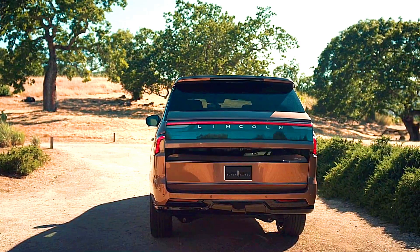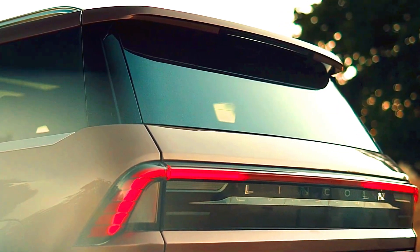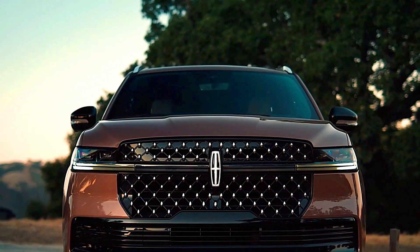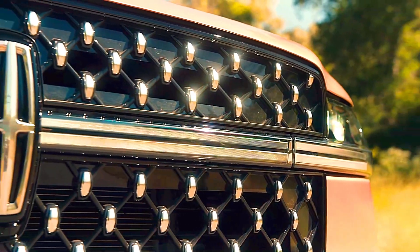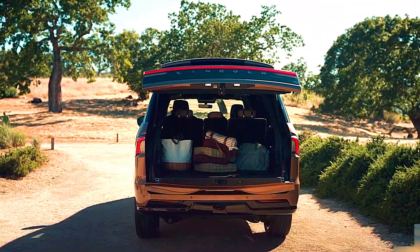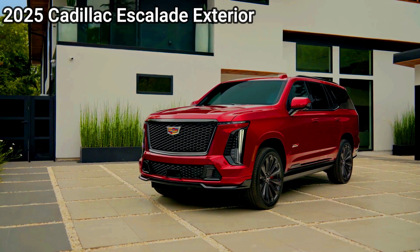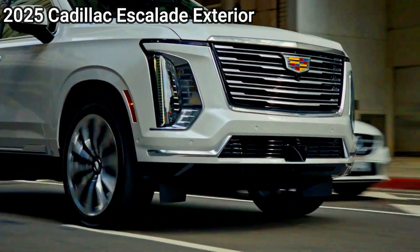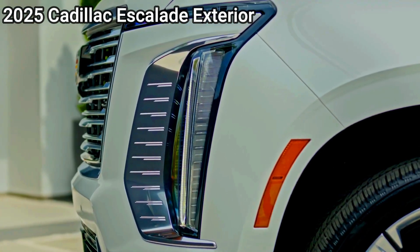Safety — Lincoln Navigator: The Navigator comes with a suite of advanced driver assistance systems as standard under Lincoln Co-Pilot 360, including adaptive cruise control, lane-keeping assist, blind-spot monitoring, automatic emergency braking, and a 360-degree camera system. The Navigator is designed to prioritize safety, making it a dependable choice for families.